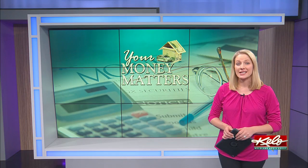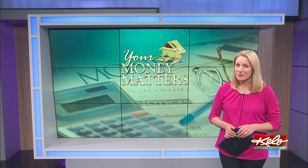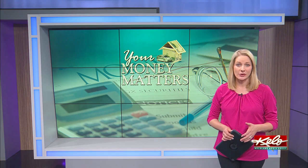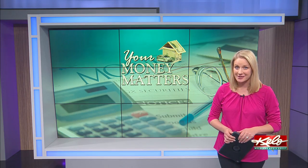While many businesses are getting creative to continue serving the public while everyone stays at home, in tonight's Your Money Matters, how local businesses are adjusting their services to help give people entertainment options at home.